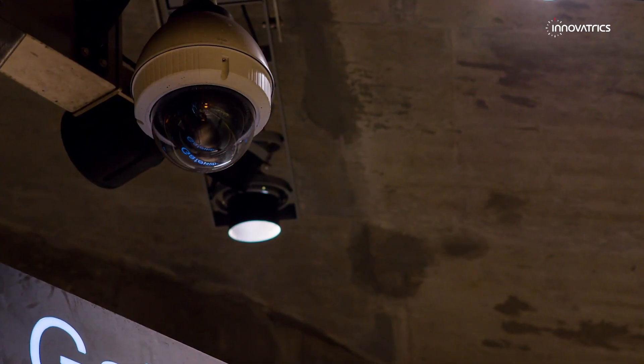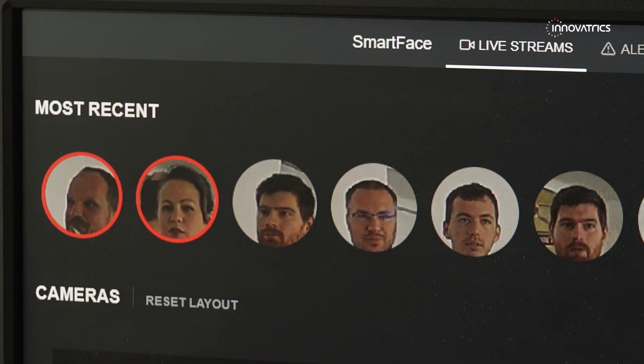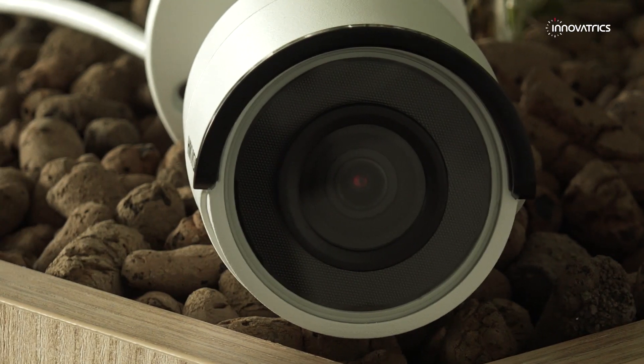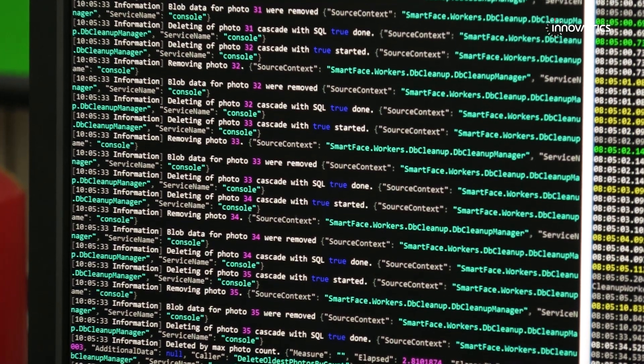The implementation of SmartFace is simple. It does not require any special hardware. It's not just about the performance of the hardware, but actually what kind of cameras you can plug into SmartFace. You can basically plug any camera that is on the market and SmartFace will be working. We are hardware independent.